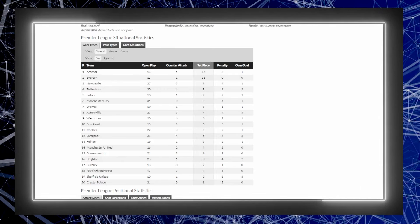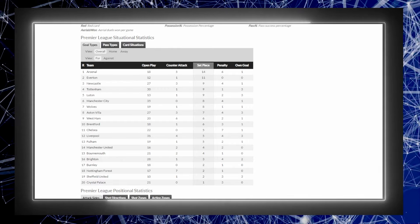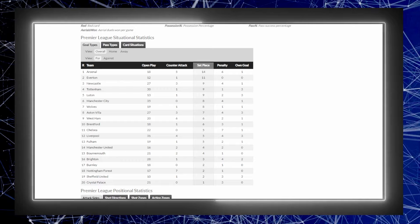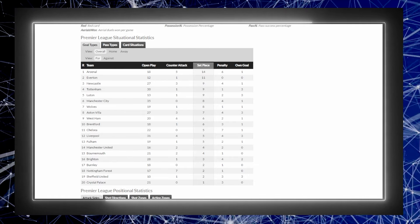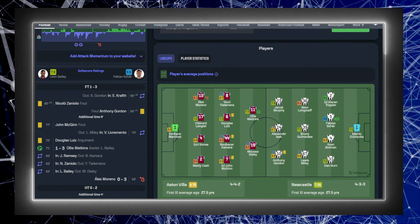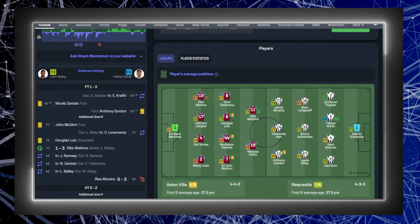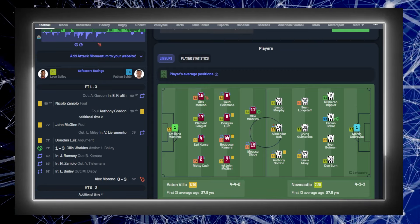At 2-0 up with Fabian Schar having taken two fantastic goals, the space exploited from Matty Cash leaving that space with Anthony Gordon driving in, Almiron driving in, and Jacob Murphy on the other side — it's a testament to the way Eddie Howe sets up his side: their aggressive nature, their forthright nature, their bravery on the ball. That's one thing I would really have a go at Aston Villa for — I didn't think they were brave enough, didn't pass through the lines well enough. Douglas Luiz was fine, but there was too much sideways passing. They didn't have enough penetration going through the lines, and it really showed in this game.